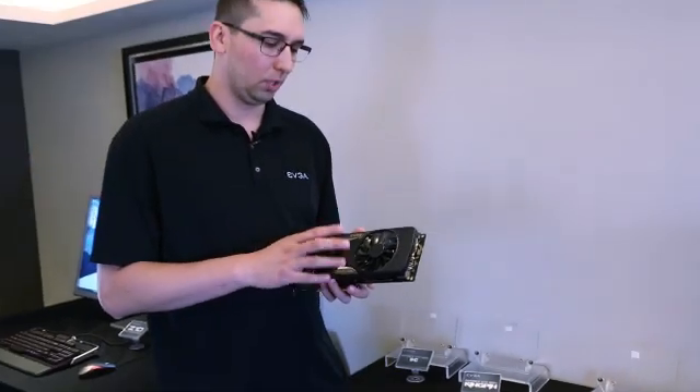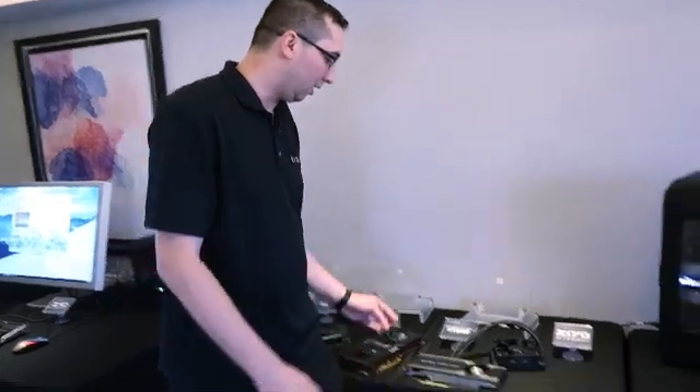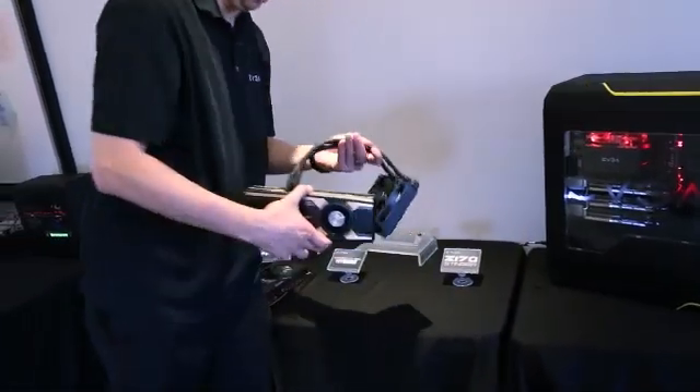The super clock version is about $10 to $20 above that. And then we have an all-in-one cooling solution version here as well.